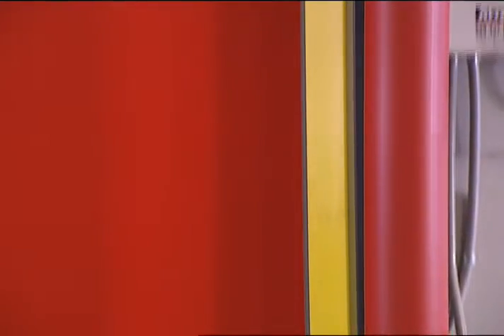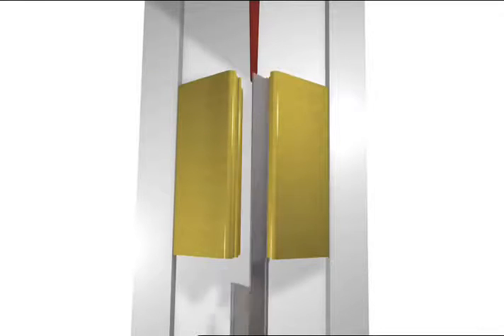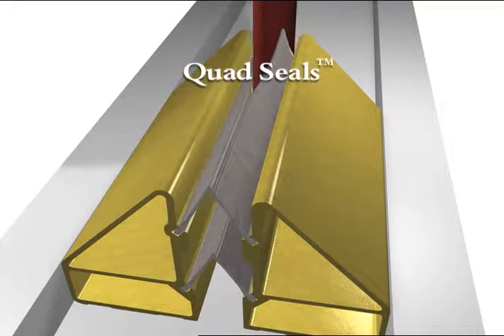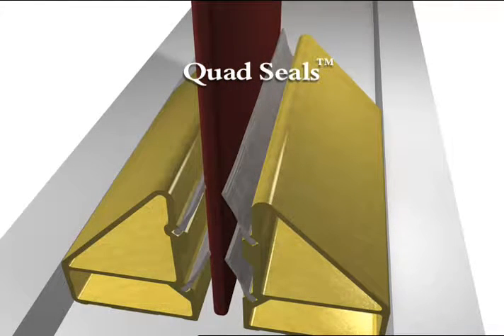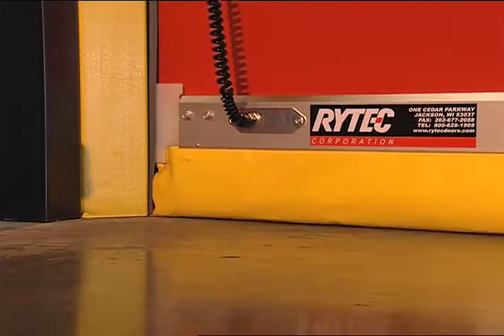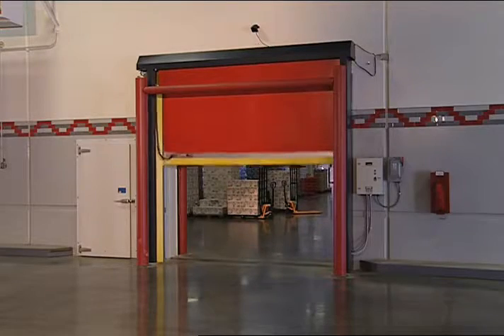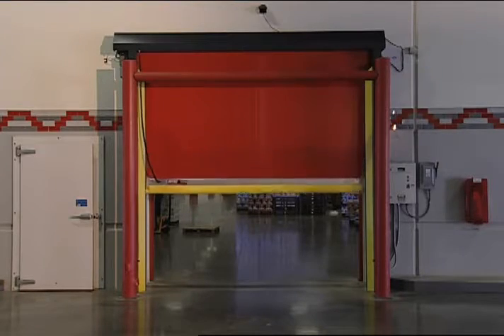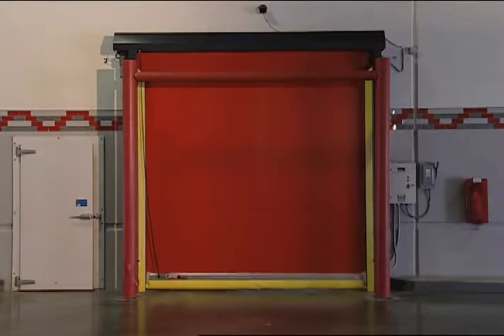Full perimeter seals help reduce air infiltration. Two sets of full-height vinyl seals are attached to each side of the fiberglass track to form quad seals against both sides of the curtain material. The yellow vinyl loop on the bottom bar seals tightly to the floor. And unlike other roll-up doors, the panel rolls off the front of the drum to ensure an adjustment-free tight seal at the top. This design ensures that the seal tightens as the door moves to the closed position.